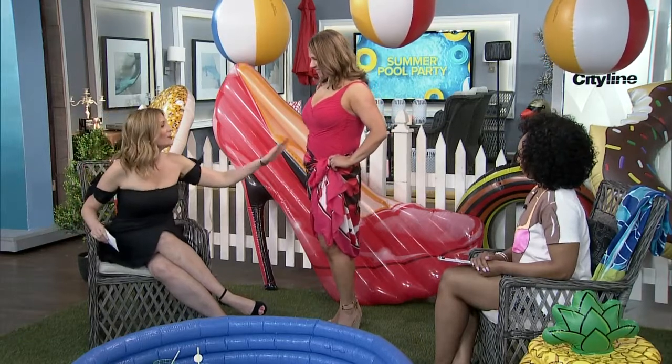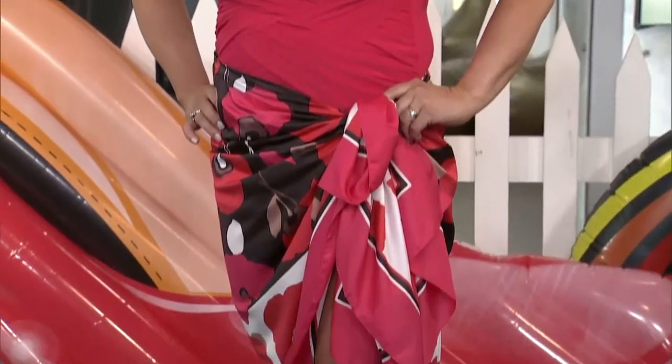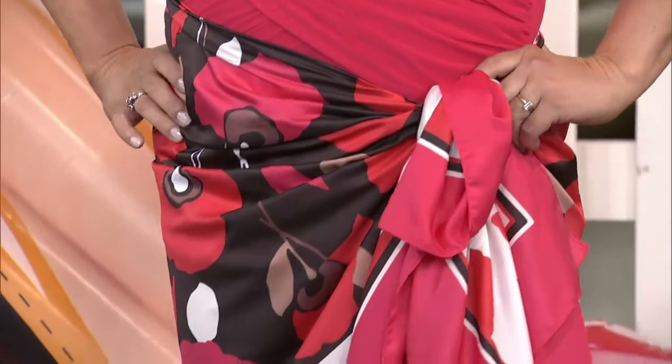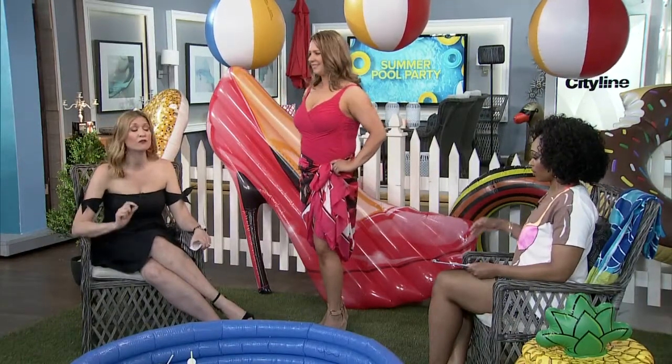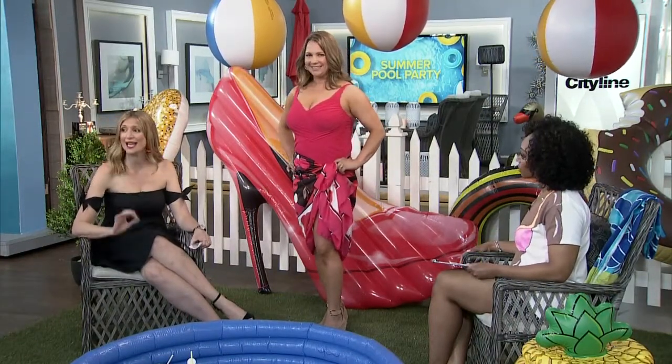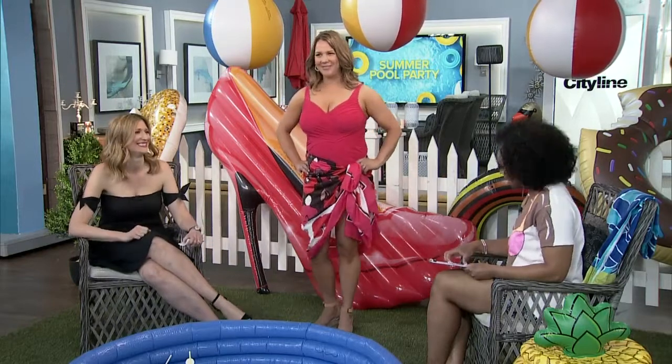If that's what you need, that's what you need, but it makes a difference. Look for colour and look for ruching, because that will sometimes also give you a waist if you don't have one. Don't be afraid to try them on. Have fun with the cover-ups. Use colour. It's really important when you have a big chest to make sure the straps are thick and hold everything up without cutting into you. Move around — jump in your bathing suit, because if you have children you'll be running around after them. Make it functional. You look great, thank you so much.